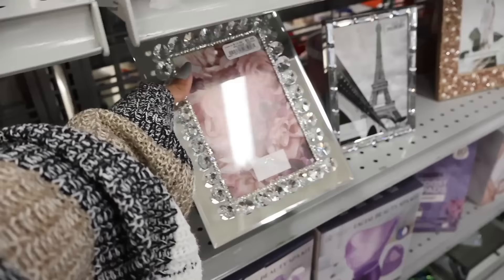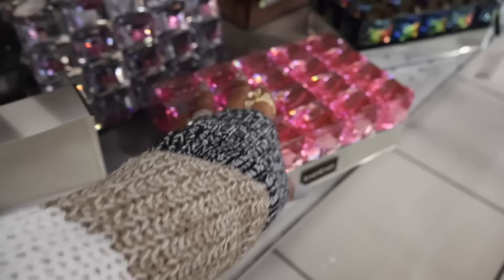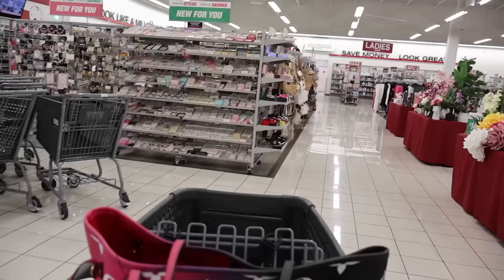Look at these beautiful frames — only $6! I love this one. If it was gold it would match our home perfectly. And all the way down here they have really pretty jewelry holders. This one has the big pink bling — so cute — for only $13. They also have it in iridescent. Which color is your favorite?